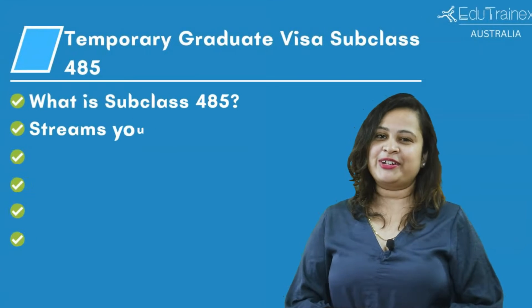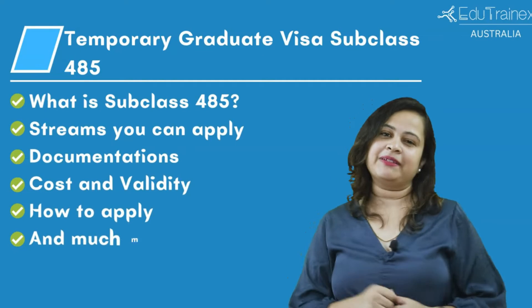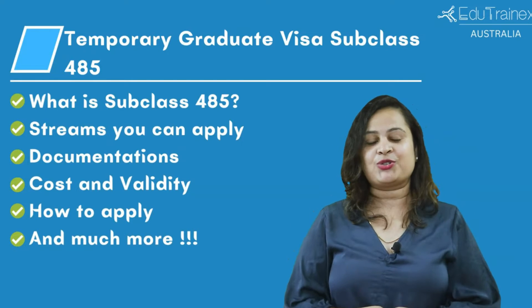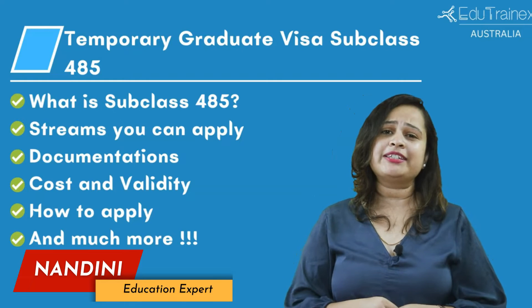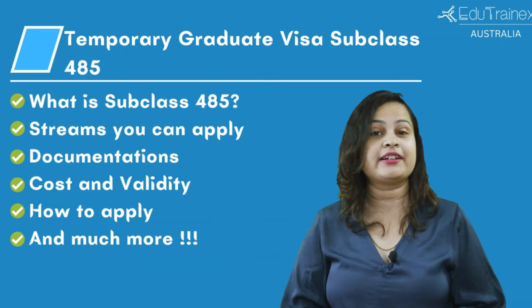Have you finished your studies in Australia but still want to stay there? Confused about which visa to apply for next? Don't worry, we are here to help you deal with this situation. Hello and welcome to Editrainix, your best guide for international studies. I am Nandani Watts and today I will be telling you about the migration program for students who finish their studies in Australia.